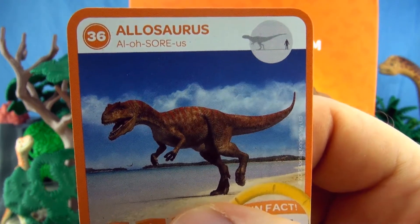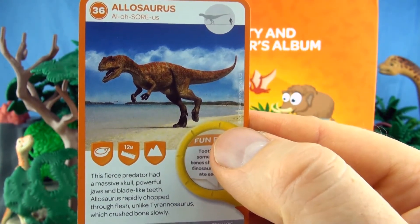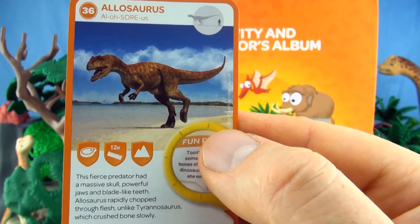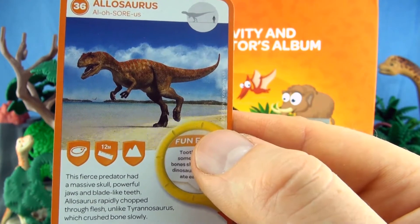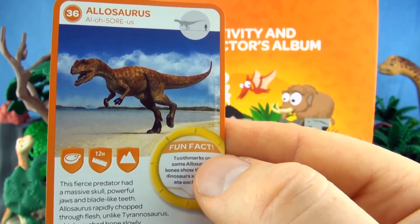Number 36, Allosaurus. This fierce predator had a massive skull, powerful jaws and blade-like teeth. Allosaurus rapidly chopped through flesh, unlike Tyrannosaurus which crushed bones slowly. We already have Allosaurus.